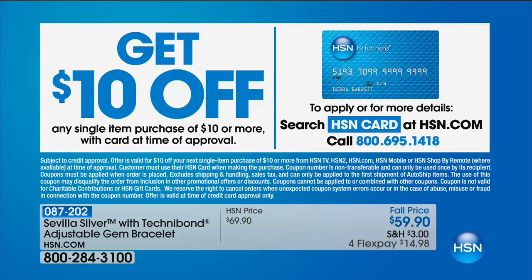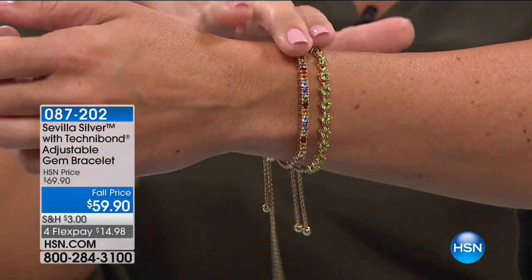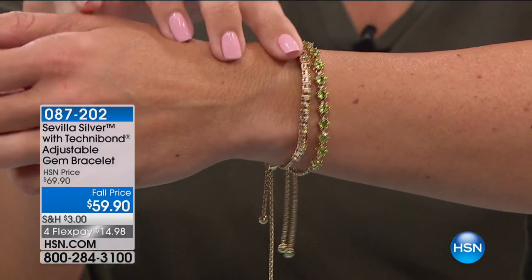Don't forget — the HSN card: if you don't have it yet, go ahead and apply because you can get $10 off any single item purchase of $10 or more at the time of approval. You can stack this — it's a beautiful delicate bracelet with substantial size gemstones. And this is the multicolored one too. We got a phone call — they're sold out.